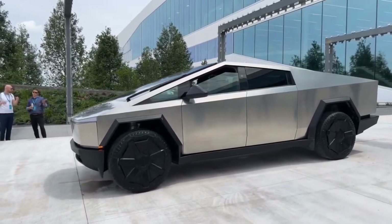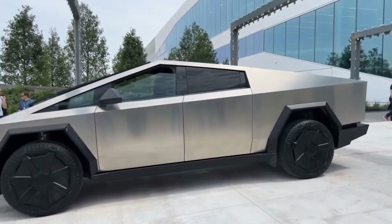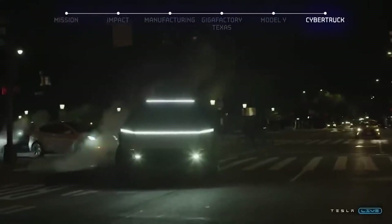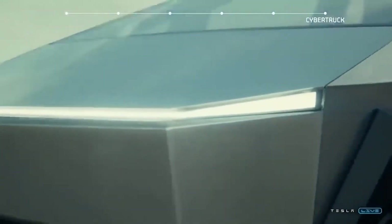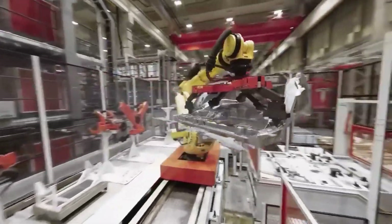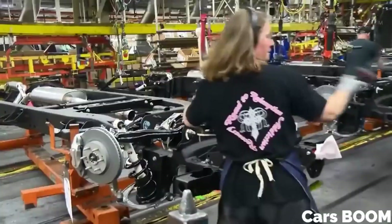The Tesla Cybertruck is not just a rugged and futuristic-looking vehicle — it's also a powerhouse when it comes to performance. Tesla offers multiple configuration options to cater to different needs. The base model with a single-motor rear-wheel drive provides great efficiency and ample power for everyday driving. If you crave more power, the dual-motor all-wheel drive offers exceptional traction and acceleration, while the tri-motor all-wheel drive unleashes mind-boggling acceleration and jaw-dropping torque.